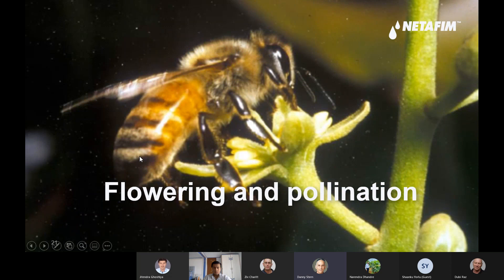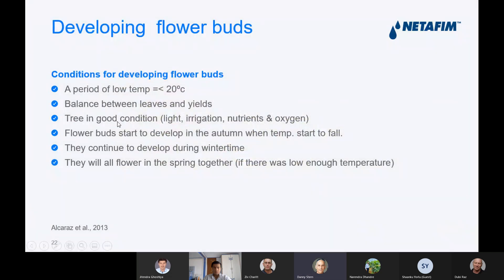Flowering and pollination. For developing flower buds, you need a period of low temperature — under 20 degrees. You need a balance between leaves and yield, the tree in good condition. It needs light, irrigation, good fertilizers, and oxygen.